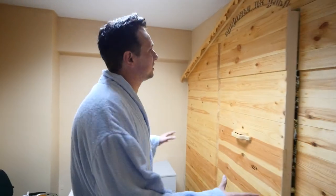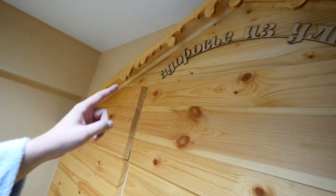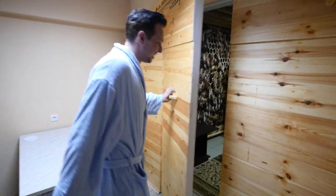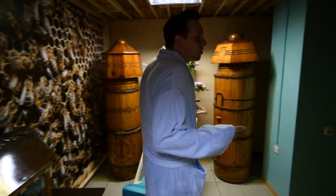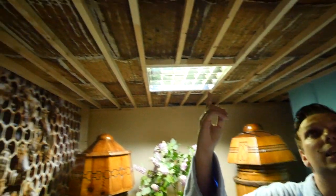That's how the entrance to the propolis room looks — the caption here reads 'the house from the hive.' Let's get inside. First of all I feel the flavor of propolis. Look at the ceiling — actually all around the ceiling here is a propolis canvas.